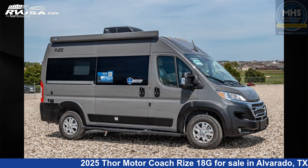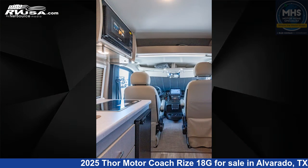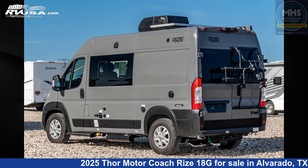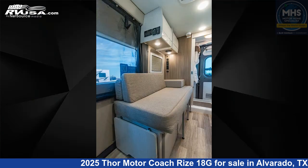This 2025 Thor Motor Coach Rise 18G is a Class B RV. It is located in Alvarado, Texas 76009 and is offered for sale by Motorhome Specialist. Click the link in the video description to visit RVUSA.com and see more photos as well as the current price.